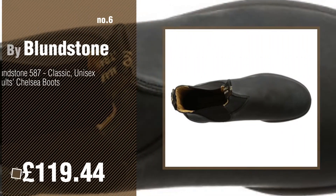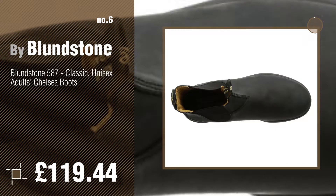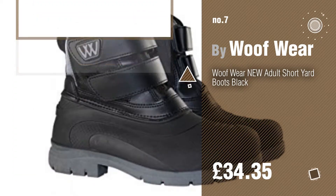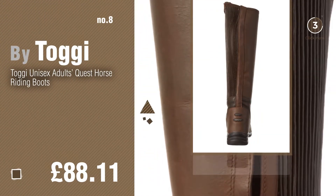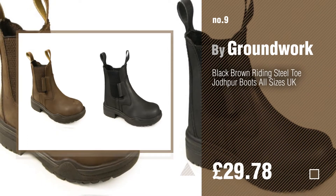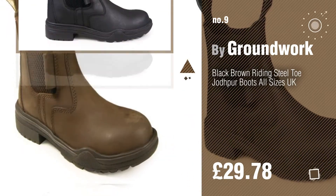Number six by Blundstone. Number seven by Woofwear. Click the info circle to find more amazing products and gift ideas. Number eight by Toggy. Number nine by Groundwork. Discover more horse riding boots ideas and items to explore — click the circle in the corner.